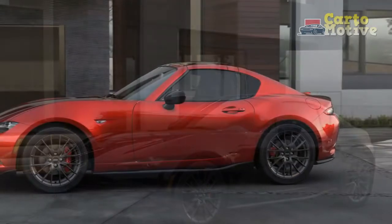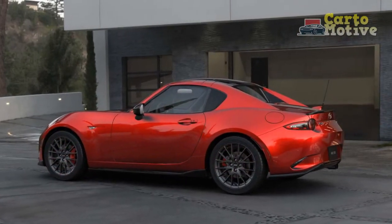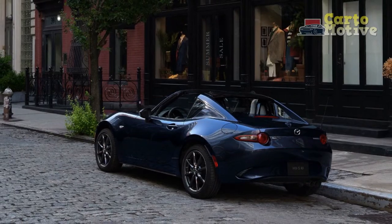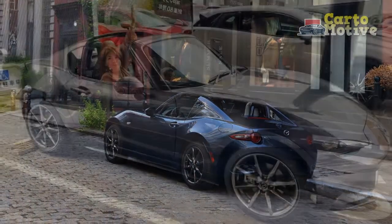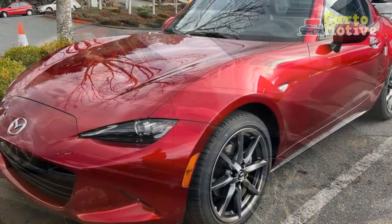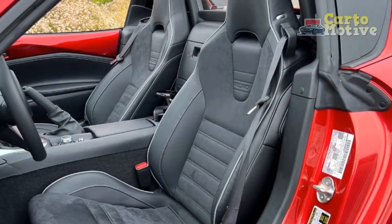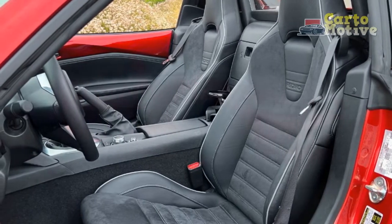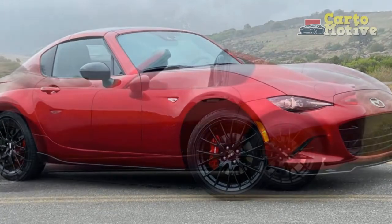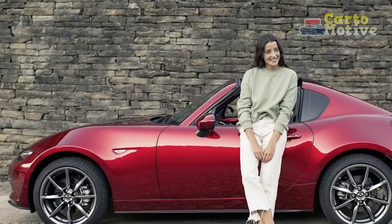Which MX-5 should you buy? If Mazda put the limited-slip differential in the Sport trim, we would tell you to get that. However, the diff shouldn't be a deal-breaker for anyone looking to enjoy driving. The Club adds the differential, Brembo brakes, 17-inch wheels, and some creature comforts for $31,150, but the best Miata was already sold out in July. We would opt for the Grand Touring trim at $32,650 if the budget allows. Heated seats and a leather interior make all-year and long-trip driving nicer, and it also upgrades to wireless Apple CarPlay and Android Auto.